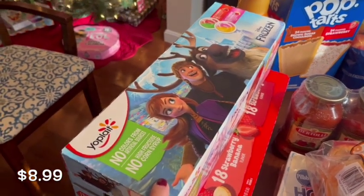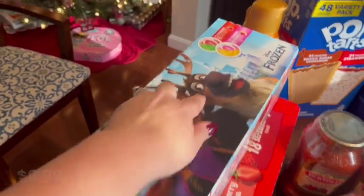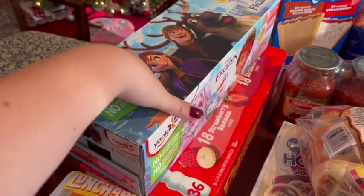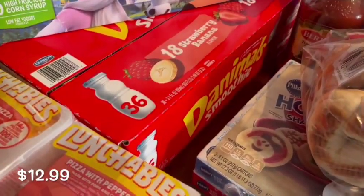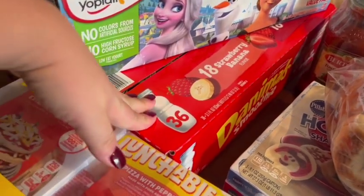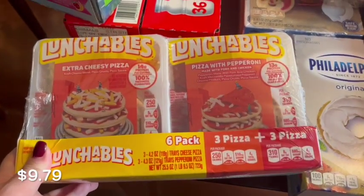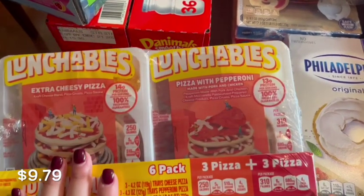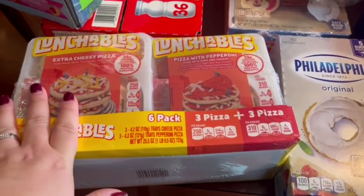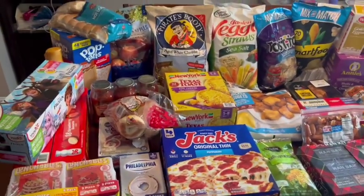I was going to get gogurts but my three-year-old saw these and begged us to get them — they're frozen little cups of yogurt with strawberry and strawberry banana flavors. There are 24 of them in there. Underneath that are the Danimals smoothies — 36 in there — so that will last a while. The last thing I grabbed is some Lunchables. I only have one child who really loves these, so I like to have them on hand for her. The six-pack is a better price than buying them individually at Walmart, so I go ahead and get it any time we go to BJ's.